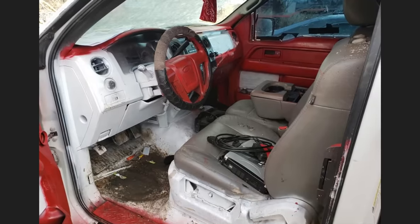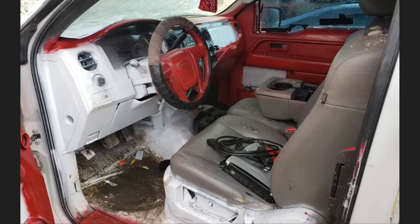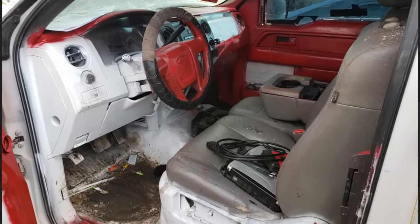This F-150 was towed in for a transmission concern, and the technician could not help but notice the custom spray-painted interior.